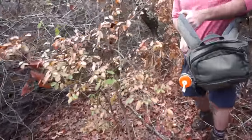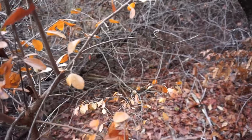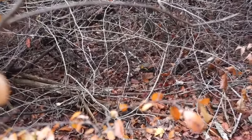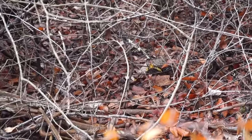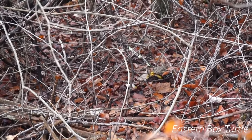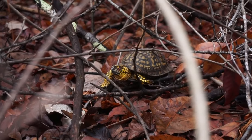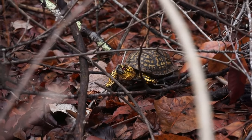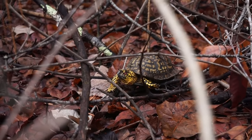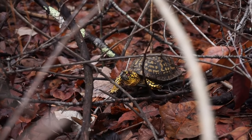Ian has our first herp of the day — oh my goodness, yeah that thing is nice! That was a good-looking eastern box turtle. We saw a couple of these smashed on the road today, so it's nice to see a live one. This guy was pretty content to let us get close to him — definitely one of the nicer box turtles I've seen this year. We're just going to leave him right here and keep hiking.